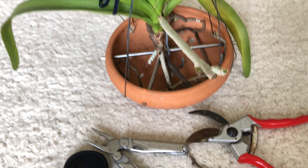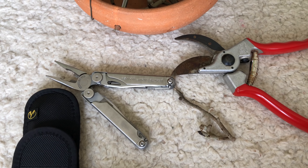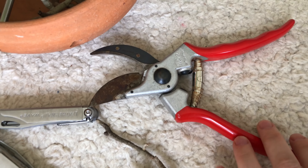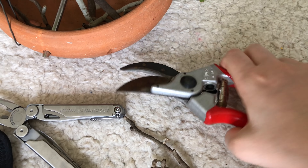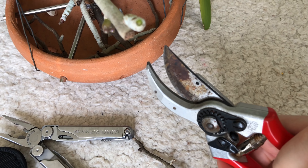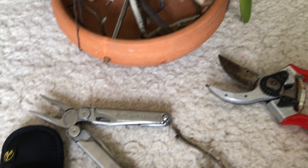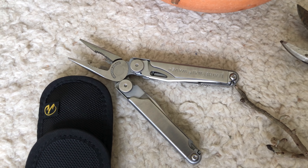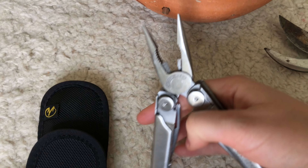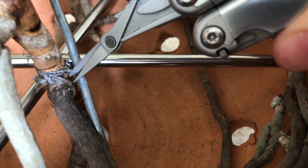Down here are some tools I always use. It's my Felco 2 — really handy when I cut stems or big roots. And this is my Leatherman Wave, a multi-tool. These are the two tools I really, really like. For those of you who are interested, you'll find the link in the description box.